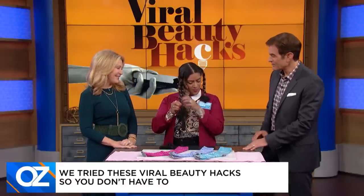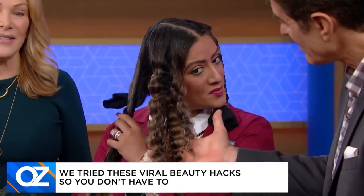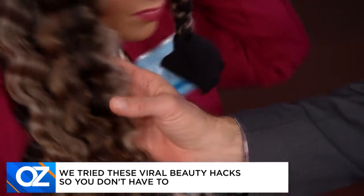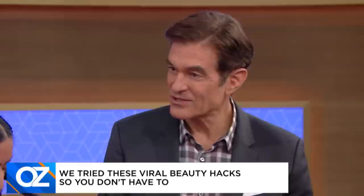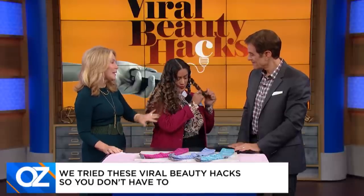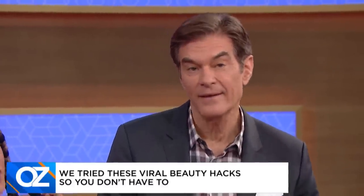We got some of the curls out. Doesn't this look great? It comes out pretty quickly. Look at that — not one curling iron, not one flat iron. What do you think? Are you happy with it? I love it. So that's actually a hack — it works. It really works. This is sweeping the internet, Dr. Oz, perhaps for good reason.